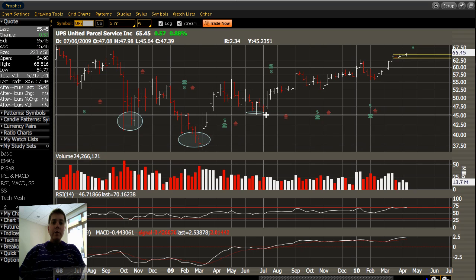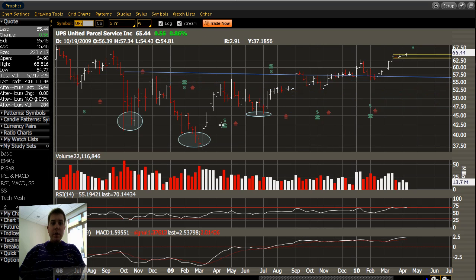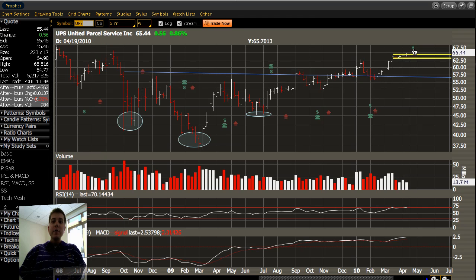There is the left shoulder, head, right shoulder, and the inverse head and shoulders resistance line right there. The base of the head is 37.50, and the resistance point is approximately 55. So all in all, that's a 17.5-point height for this head and shoulders pattern. Add 17.50 to the 55 breakout point, and we have an expected move of 72.50. So you can see there's still some longer-term legs potentially left here.